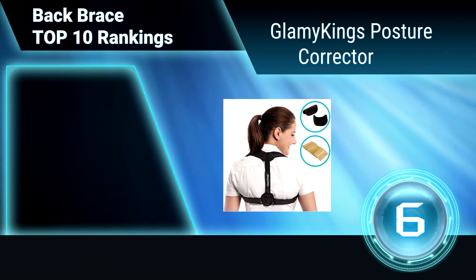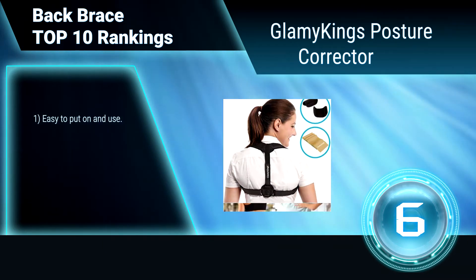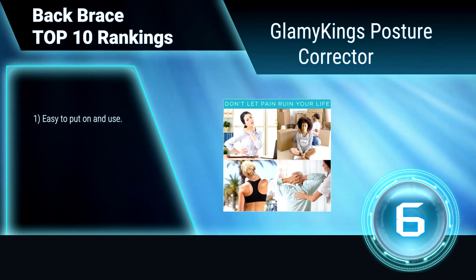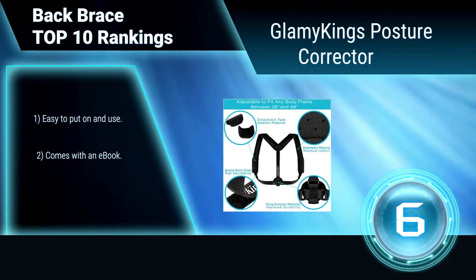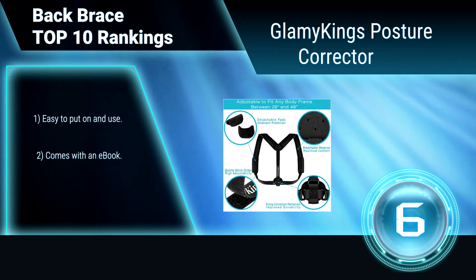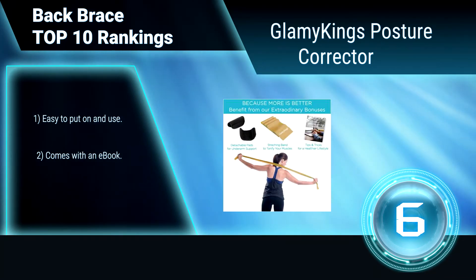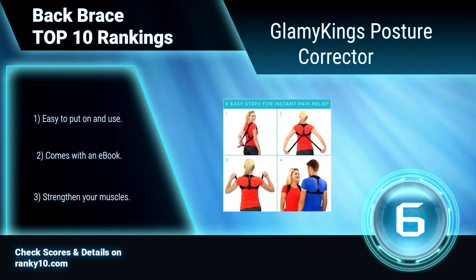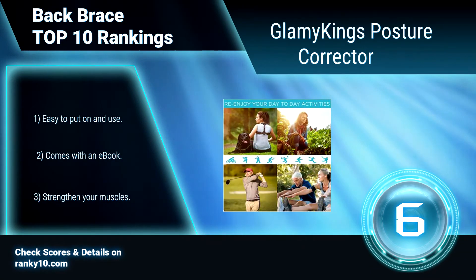Ranking Number 6: Gourney King's Posture Corrector. This back brace for men and women provides posture support and helps with back posture correction by shifting shoulders forward to achieve proper back alignment. You can wear this under your clothes at home or work and feel more confident. Easy to put on and use. Comes with an e-book. Helps strengthen your muscles.